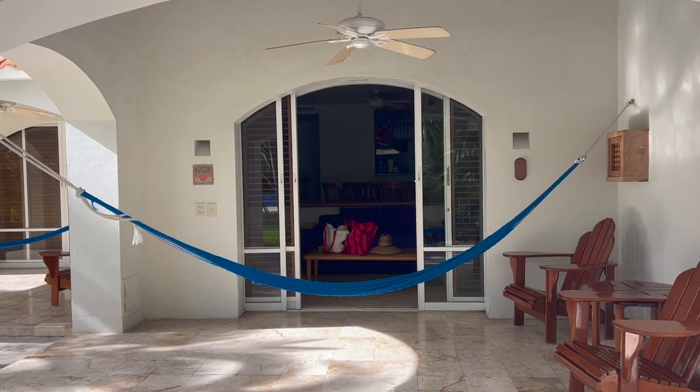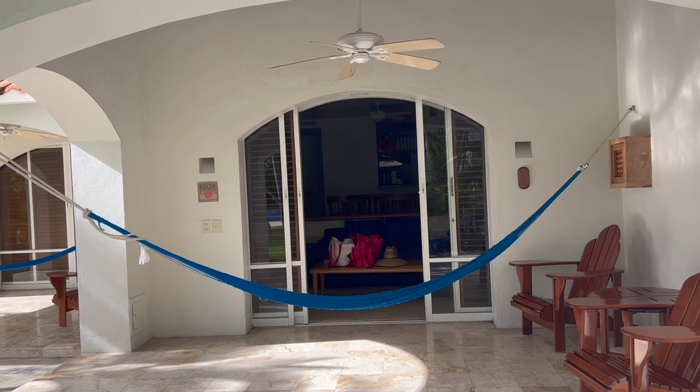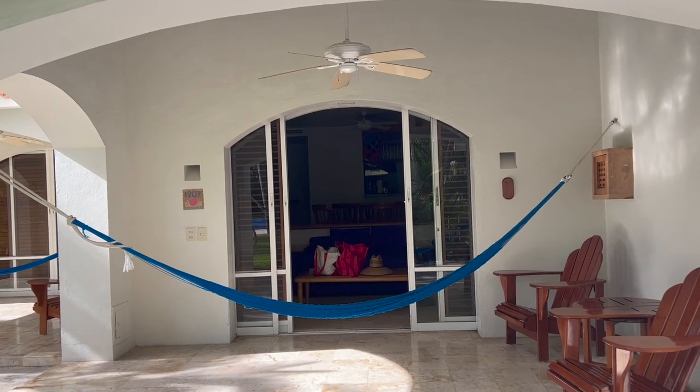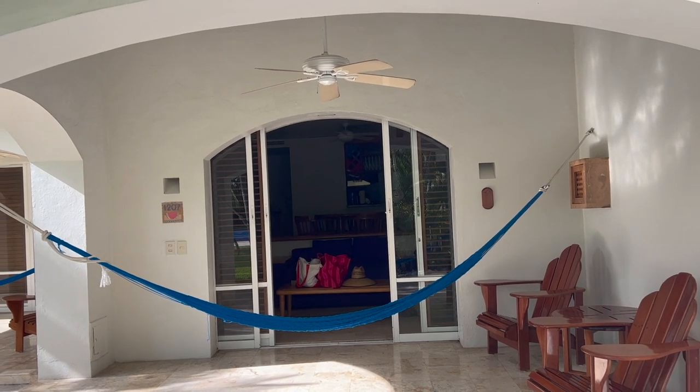We're changing rooms today from a studio, which we thought didn't have a kitchen until we got here and it really did, to a one-bedroom which is supposed to have a kitchen and I really hope it does.